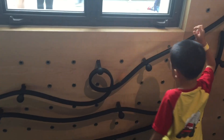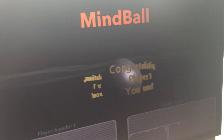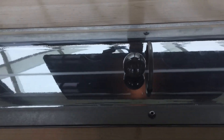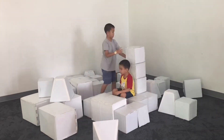Brother is designing a marble roller coaster. I'm challenging Brother to a game of mind ball. We're concentrating on pushing the ball with our brain waves.